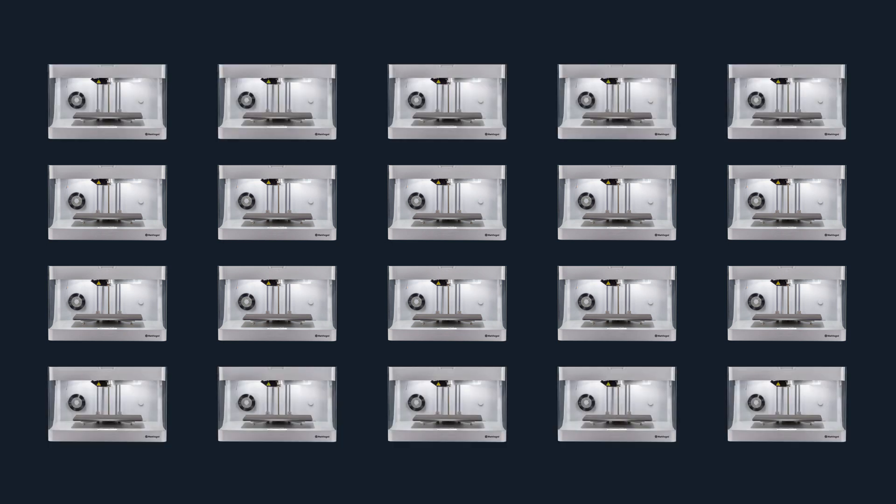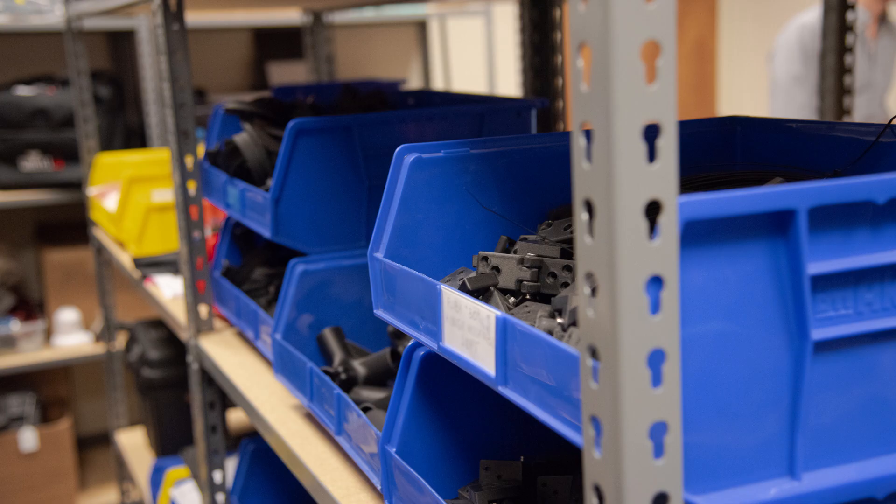Across tooling and fixtures, prototyping, and end-use parts — where do you use your printer most? Where we use our printer most is basically to redefine specific parts of our products. If we can't find something off the shelf that specifically caters to our system's needs, we start designing and refine it until it's actually something a client can use — not just for prototyping, but actual off-the-shelf products that we deliver.